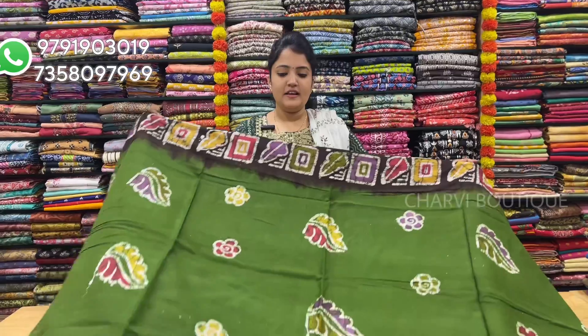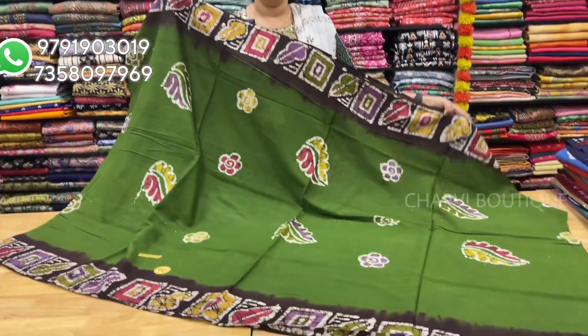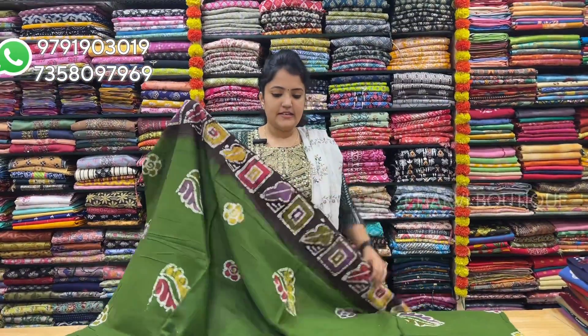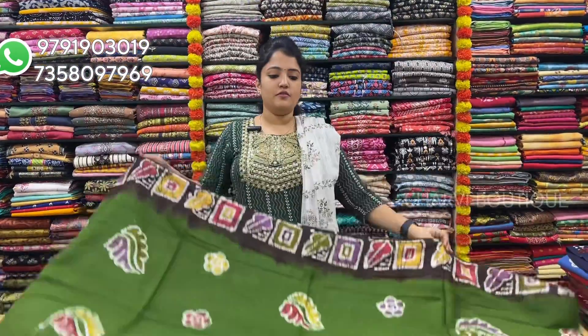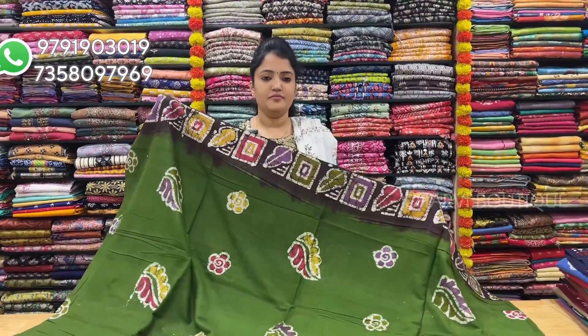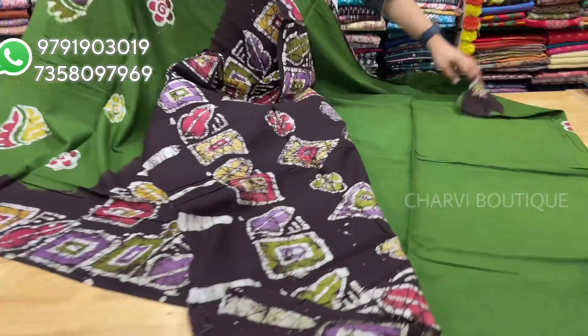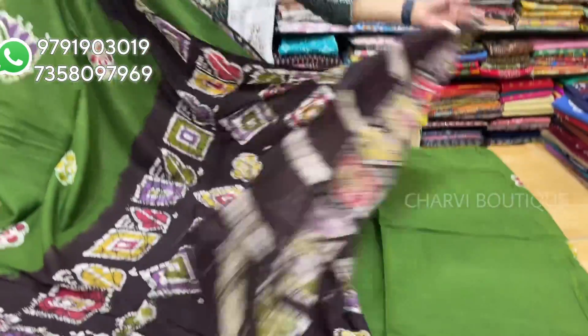Sari No. 1 — I will use green to brown color. The body is in multi-color. It is super, very soft and lightweight. I will pair it with a plain blouse. Sari price is $8.50.